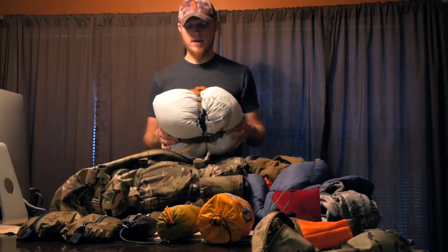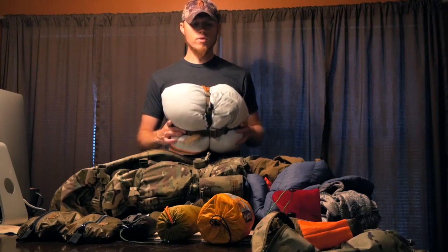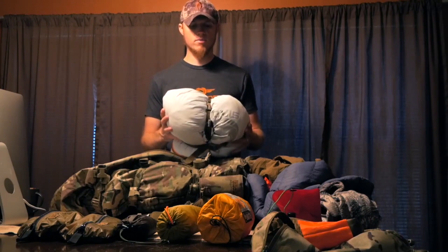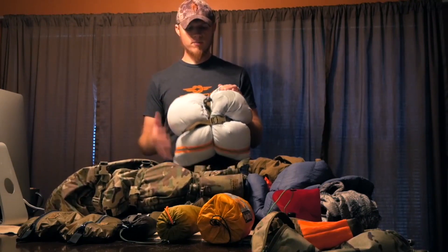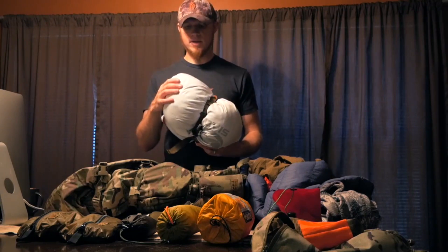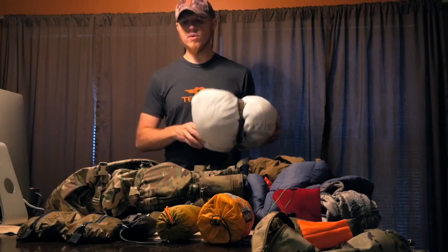My sleep system is a 10-degree quilt made by 6AM Outdoors. I've been running the quilt setup for about a year now and really like it. The quilt is packed in a game bag pulling double duty as my stuff sack along with extra compression straps for my pack — instead of using the quilt's own stuff sack, I just use the game bag. If I don't kill something, I'll just stuff the quilt down in the bottom.